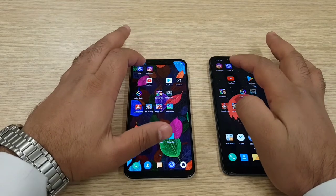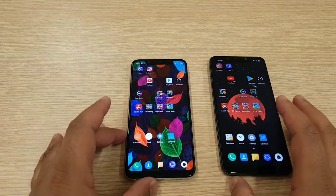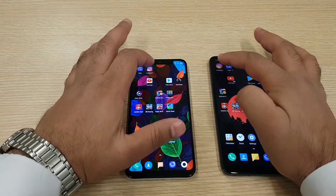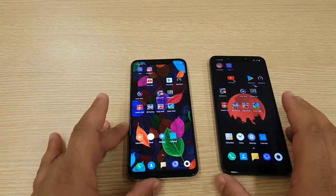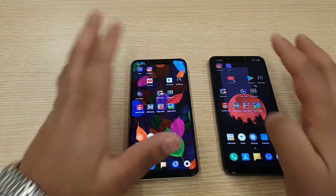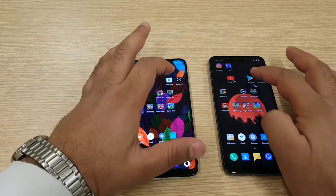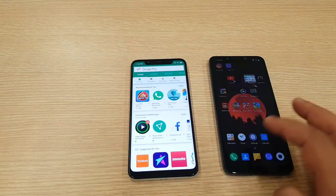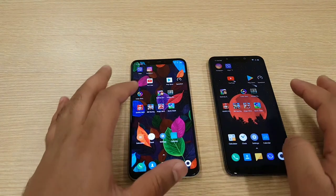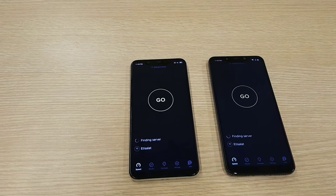Let's get into the third-party applications. First I will start with Viber — tiny bit faster on the Mi 8. Instagram — tiny bit faster on the Mi 8. YouTube — YouTube came first on the Pocophone. Play Store — Play Store was loaded first on the Pocophone, followed by the Mi 8. Speed Test — Speed Test came first on the Mi 8.